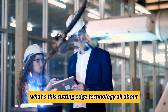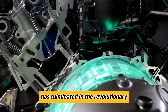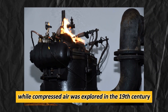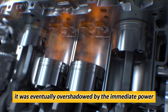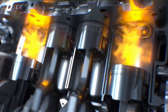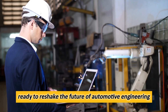What's this cutting-edge technology all about? GM's quest for an alternative to EVs has culminated in the revolutionary compressed air technology. While compressed air was explored in the 19th century for mine locomotives and trams in European cities like Paris, it was eventually overshadowed by the immediate power of internal combustion engines and largely forgotten. Now, GM is bringing this innovative technology back into the spotlight, ready to reshape the future of automotive engineering.